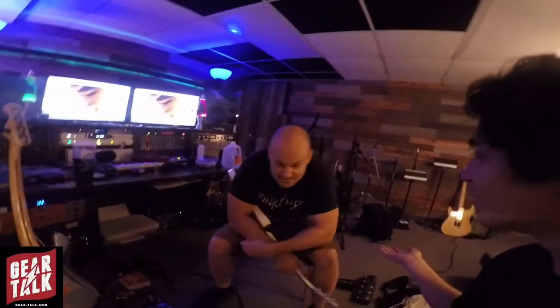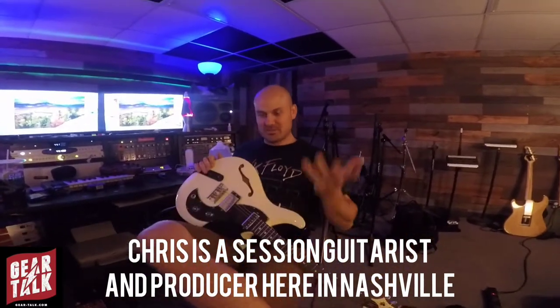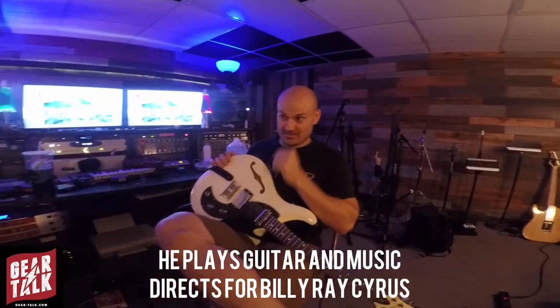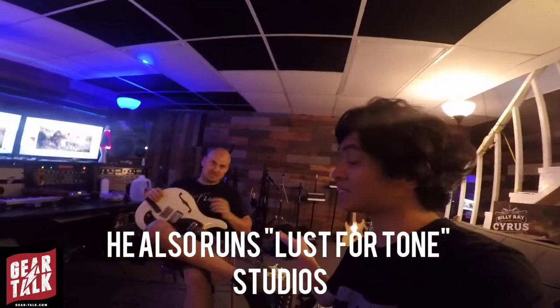Chris, can you tell us a little bit about yourself, what it is that you do, and what instruments you play? Here in Nashville, I play guitar. I play for Billy Ray Cyrus, that's my live gig, and then I do a lot of producing and session work around town. And this is my spot. And this is LFT Studios, which stands for Las Frutasne Studios.